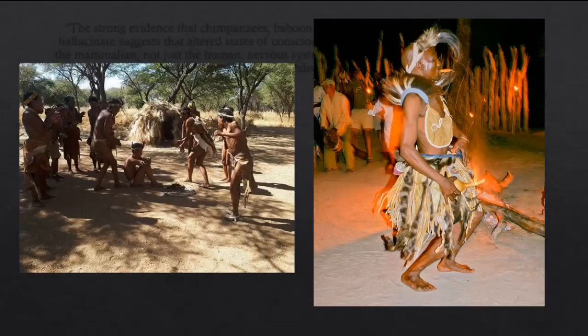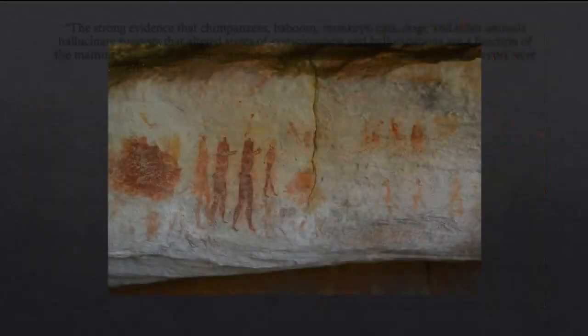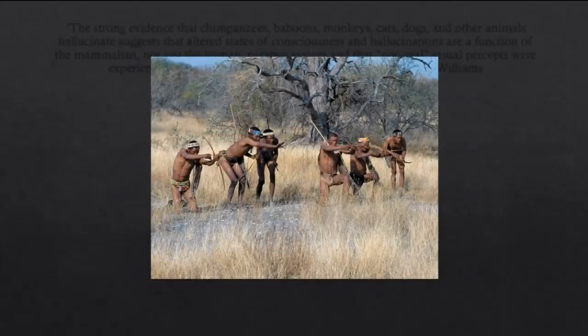The San believed that entering the spirit world caused the dancer to transform into different animals, and while in this deep hallucination, they would encounter what they believed were spirits with whom they could communicate in order to ask for favors or resolve spiritual issues. Once the hallucination ended, the dancer would create a cave painting of his experience in order to solidify it. This explains the drawings of half-human, half-animal figures and the drawings of people with severe nosebleeds. These rituals were a significant feature of San society, and the Juhuansi culture of neighboring Botswana also performed these trance dances for precisely the same purpose.